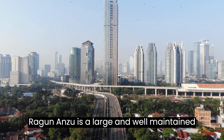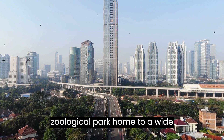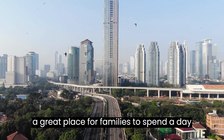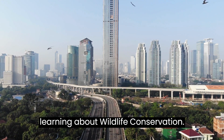Ragunan Zoo. Ragunan Zoo is a large and well-maintained zoological park, home to a wide variety of animals. It's a great place for families to spend a day exploring the animal exhibits and learning about wildlife conservation.